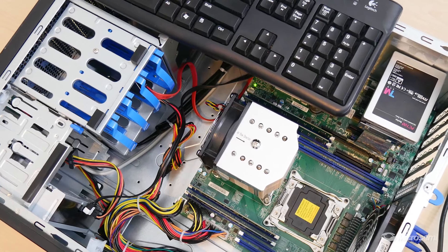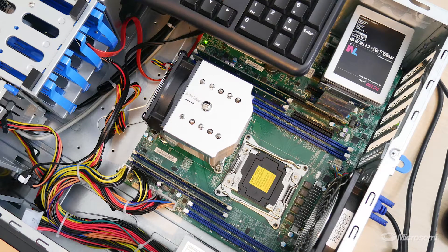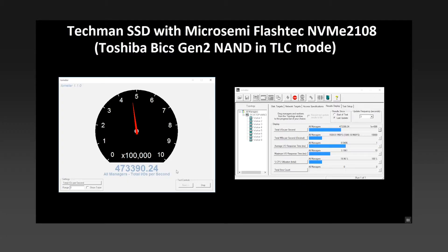Both of them are hooked up to 3D TLC NAND. The QSI SSD has the NAND running at TLC mode with a workload of 100% 4K random read. As you can see in the demo, the random read performance is above 470K IOPS.